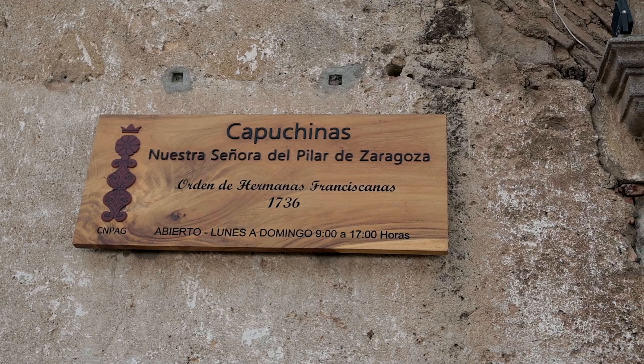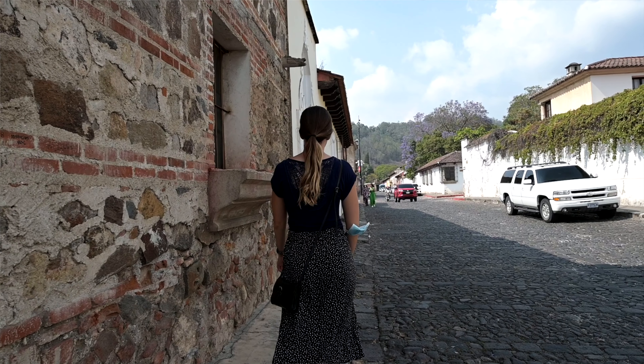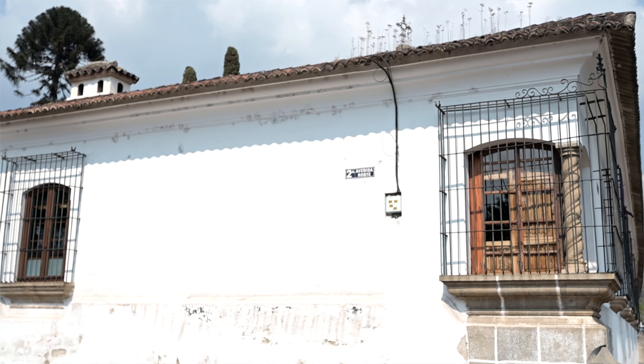We are currently headed to the Capuchinas Convent. We're just going to learn as much as we can about it because honestly I don't know too much about it — it's one of the convents you have to see in the city. Even just walking the streets here is kind of like its own little museum. Walking to the convent, the streets are so beautiful.